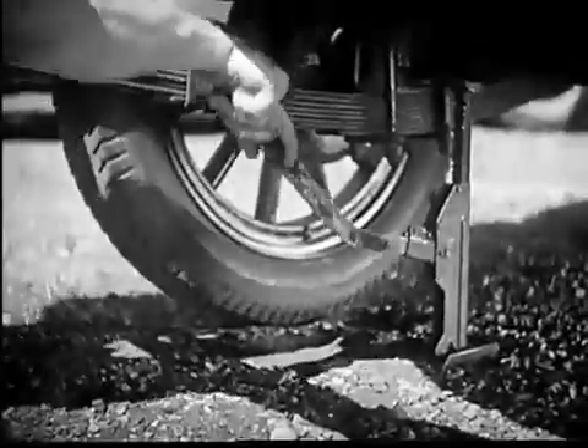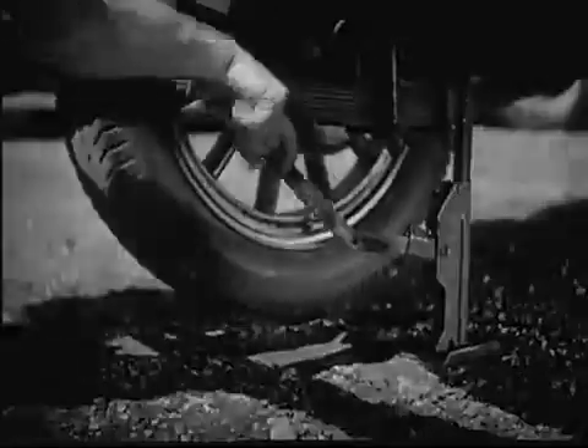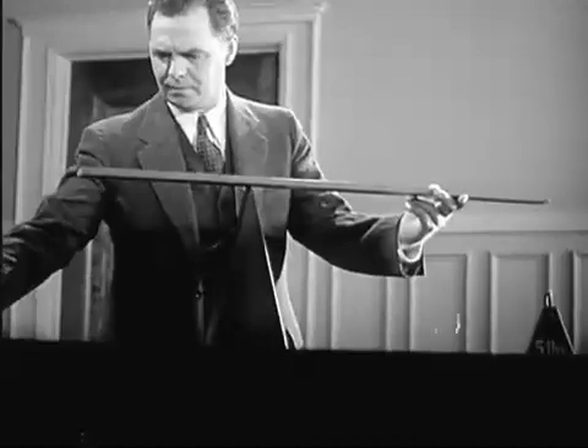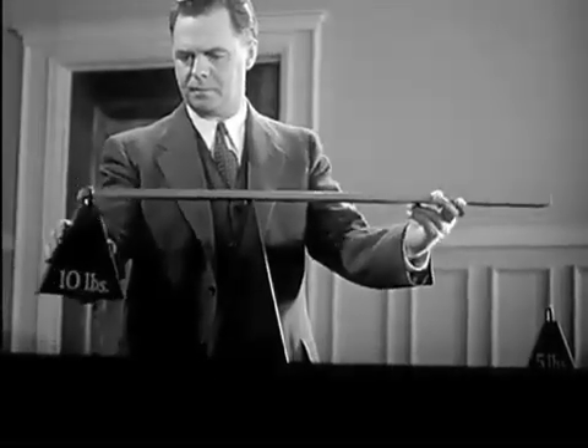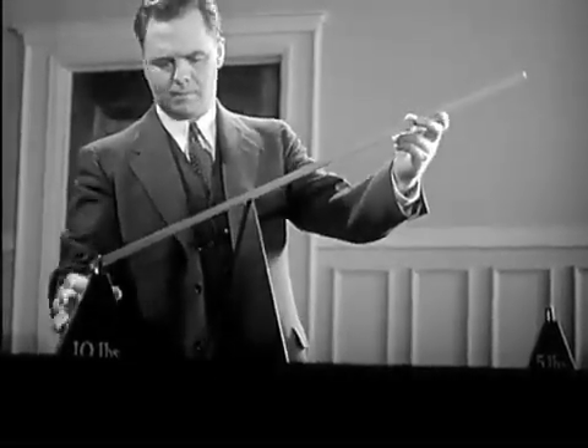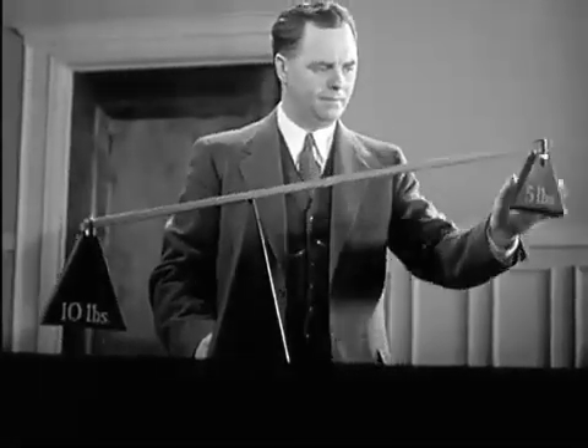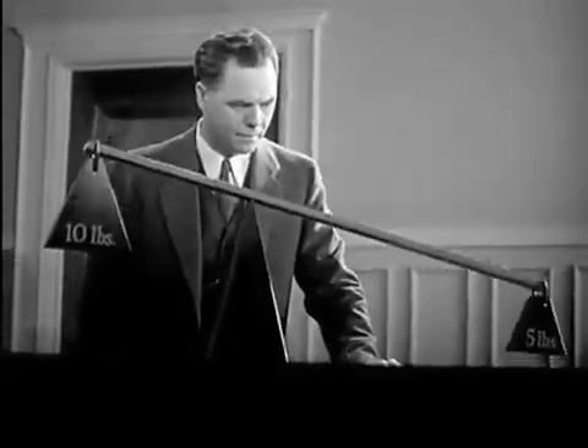Here's a place where a lever comes in mighty handy. Let's take the simplest kind of lever — a rigid bar working on a fixed support called a fulcrum. One end of this lever is twice as long as the other. Let's put a ten pound weight on this end, and now we'll put half as much weight on this end. Five pounds balance ten.